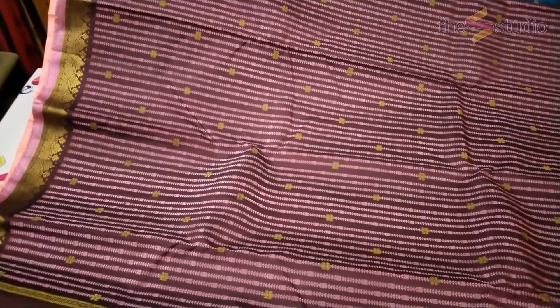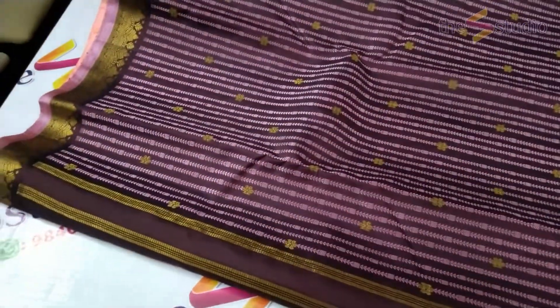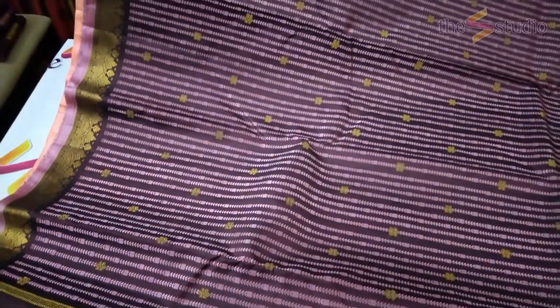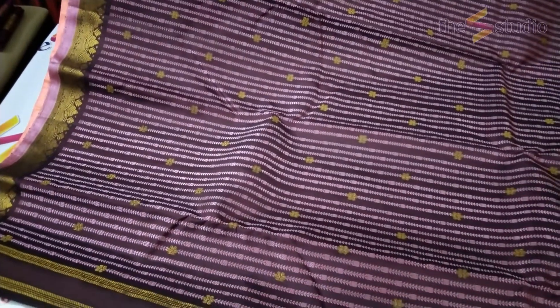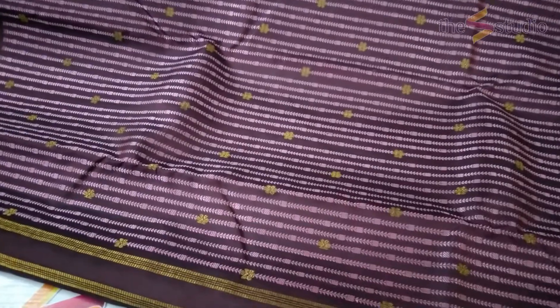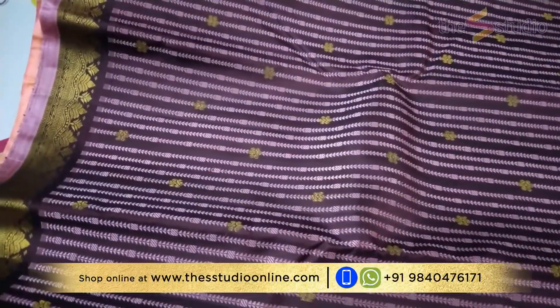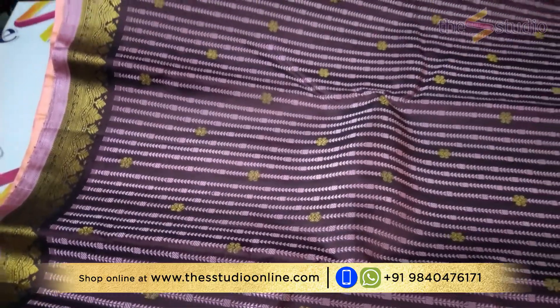The next saree is a beautiful park color — a dark betel nut brown. This is how the complete saree looks. It has thread lines of pearl rose and milk rose all along the body of the saree, along with zari bhutas, and a beautiful small border on both sides with a zari-rich pale rose selvedge.